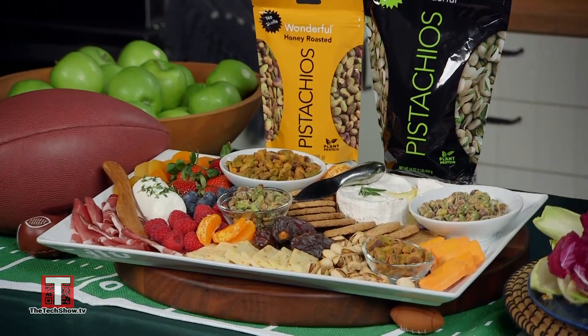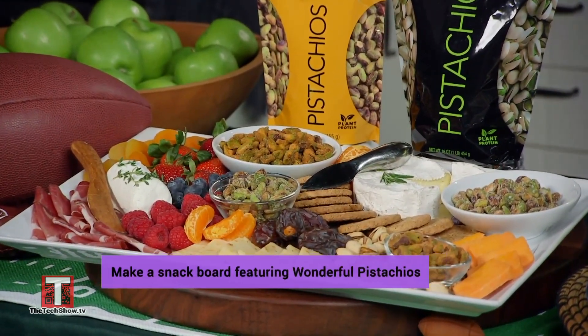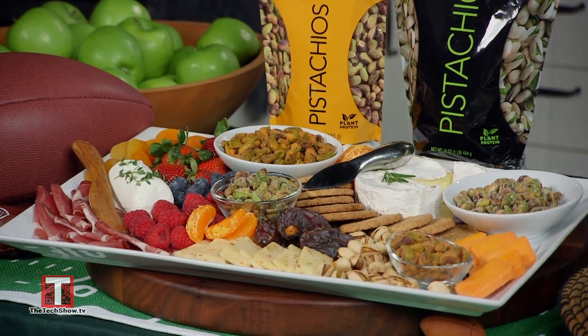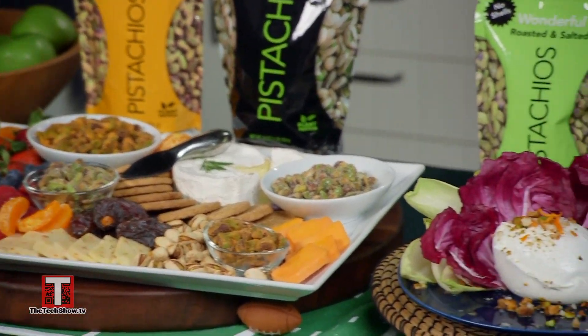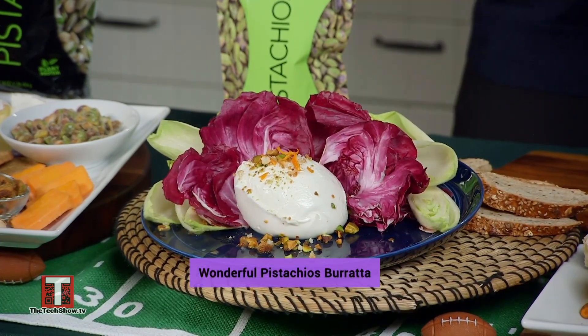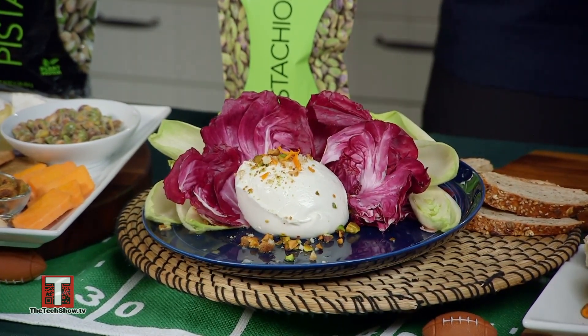First is a snack board. Pistachios are always a great addition to any charcuterie or cheese board. You can sprinkle in-shell pistachios around as a great visual, or have some easy-to-eat no-shells flavors to elevate your snack board. Another great way to get those flavors in half the time is with this Wonderful Pistachios burrata — simply put your burrata on a serving dish, top it with mandarin zest, and sprinkle with crushed pistachios. Serve with toasted baguette slices and endive or whatever veggies you like.